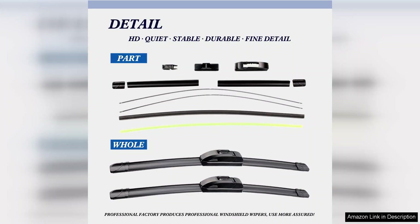Moreover, the noise level is minimal, making for a peaceful driving experience. Unlike some wipers that squeak or chatter, these blades operate quietly, enhancing overall comfort.